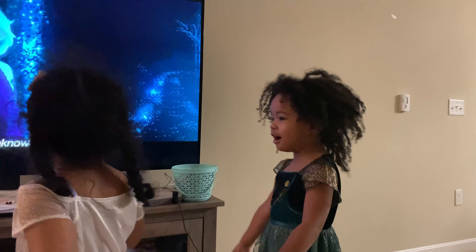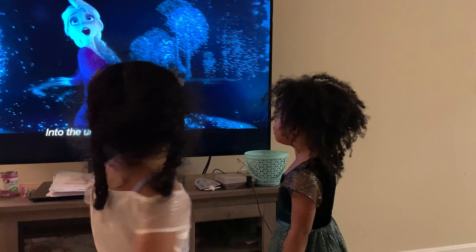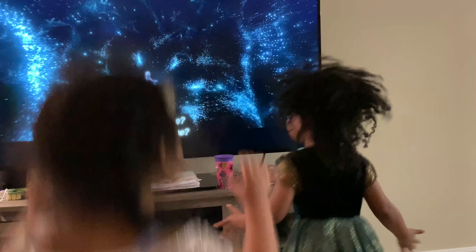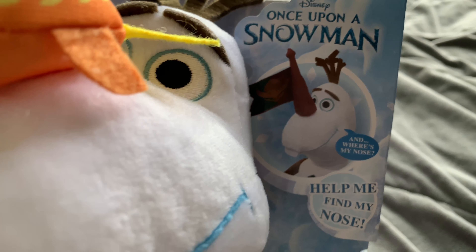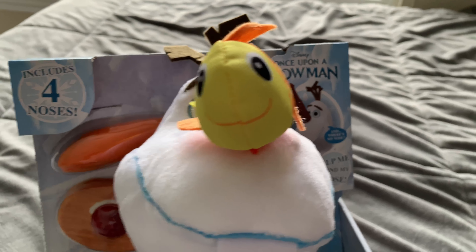Now, after quarantine began, the girls were introduced to Disney Frozen movies when we got Disney Plus. They watched one Frozen movie and now they watch every Frozen movie or short video every single day. They even do their own impromptu musicals, so we got a few Disney Frozen toys to help them expand their current passion. The Disney Frozen Find My Nose 14-inch Olaf plush — I mean, Olaf is life. Now they can help him find his perfect nose.